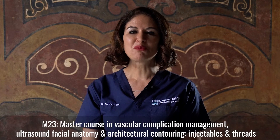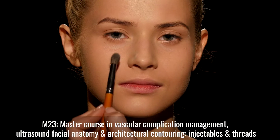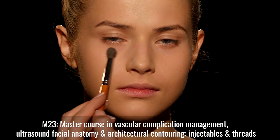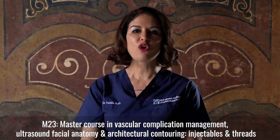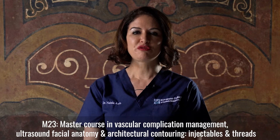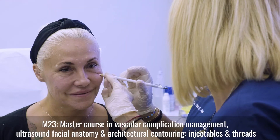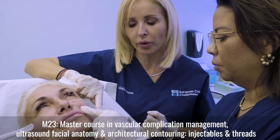Day three will be more about the artistic approach that we call the architectural contouring. That means we want our delegates to know the amount of product that will give us the natural aspect — the overall approach of a full face treatment with the exact amount of product used on each layer in each third of the face.